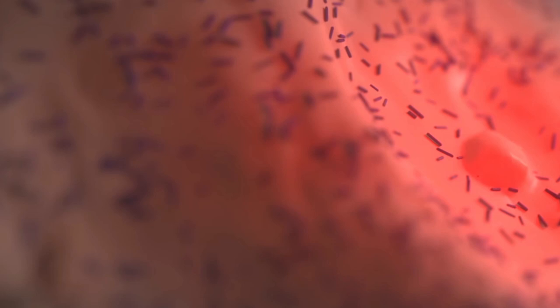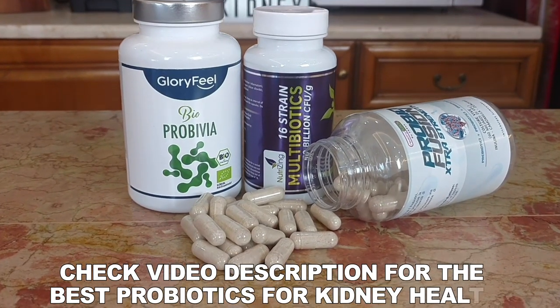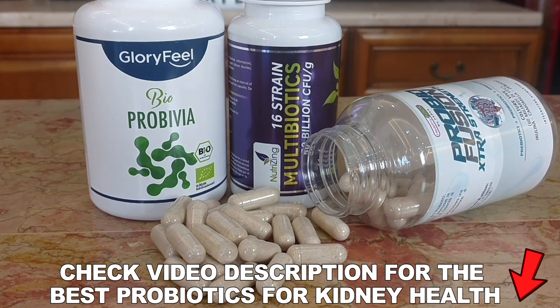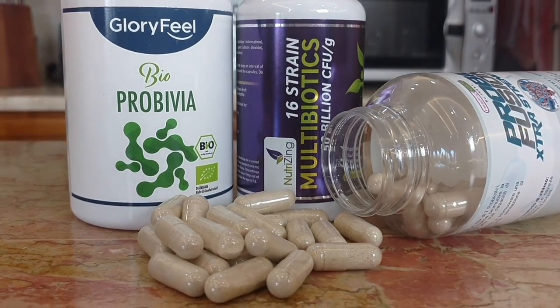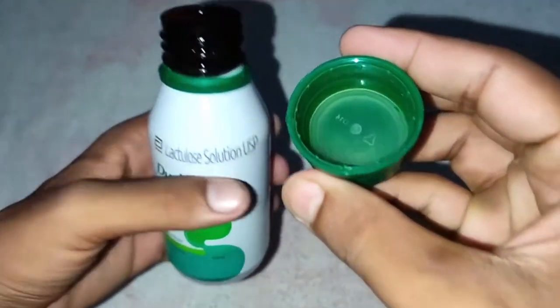Having a balanced gut flora can consistently help with getting rid of what the kidneys can't remove. It will also greatly reduce inflammation in the body and, according to science, it will lower your creatinine levels. When it comes to improving gut health, many people resort to taking probiotic pills, and many studies support the health benefits of probiotics — both from the diet and supplements — for people with kidney problems. But what they used in this study is different.